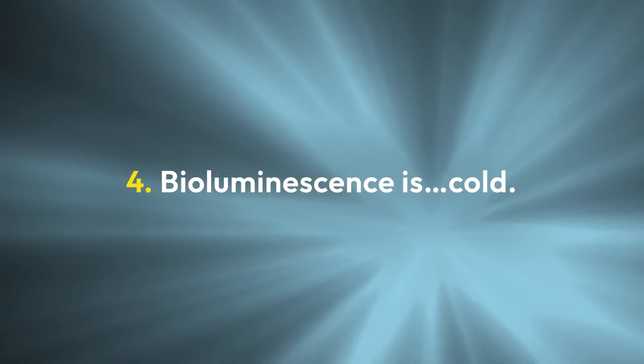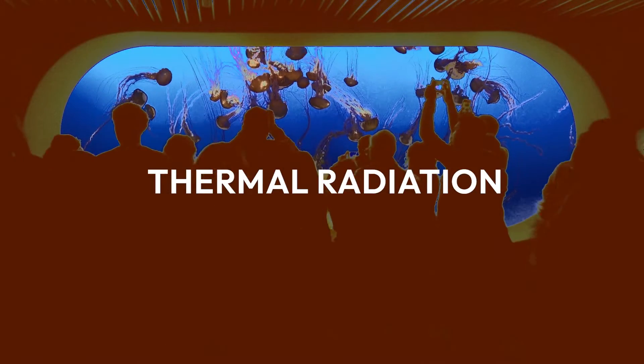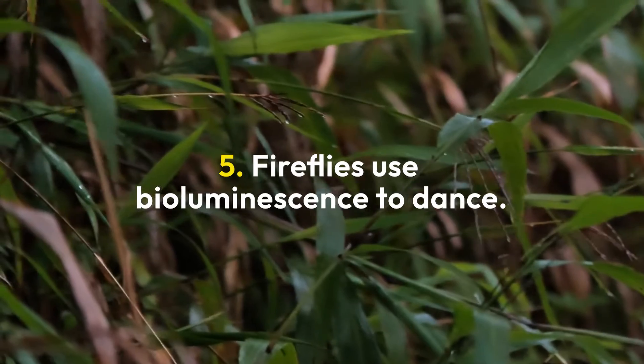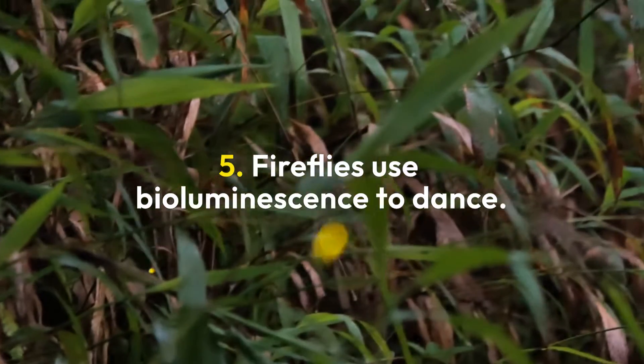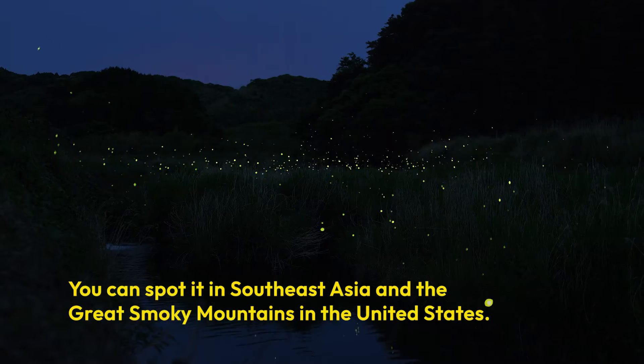Four, it's a cold light. This means that less than 20% of the light generates heat. Five, in some areas, fireflies synchronize their flashing light patterns. This phenomenon creates a mesmerizing display.